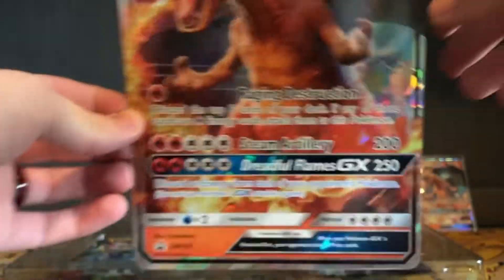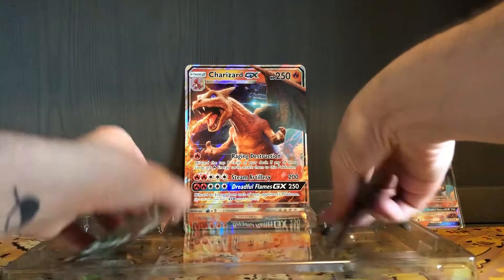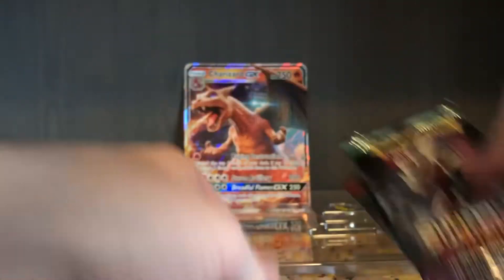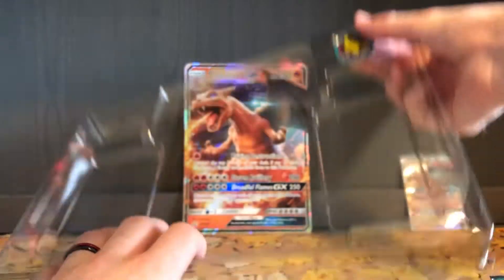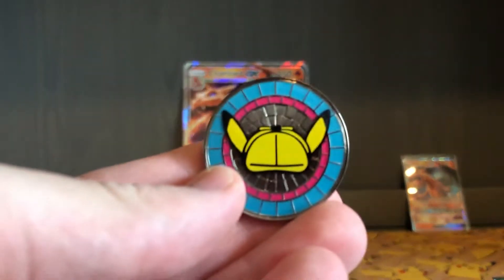I've got the Jumbo Charizard GX card that I'll put in the background. As far as the two main sets go, they're regular sets — Guardians Rising and Crimson Invasion. I'll cross my fingers and hope to get something cool. I also get another one of these Detective Pikachu coins with beautiful colors and beautiful coin-flipping capabilities.